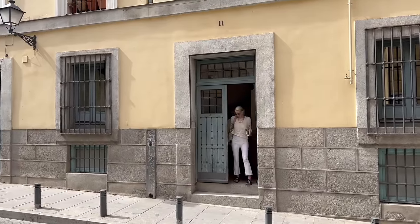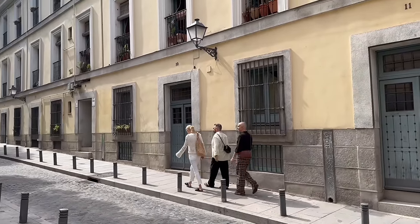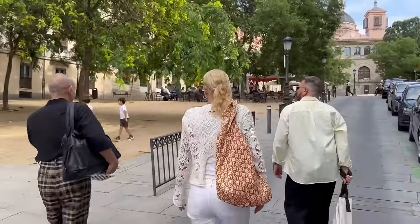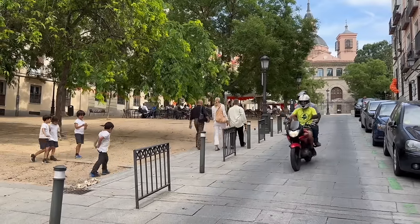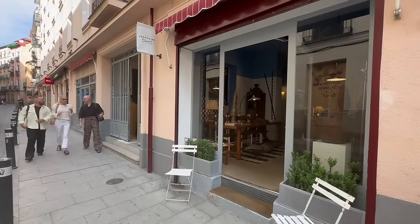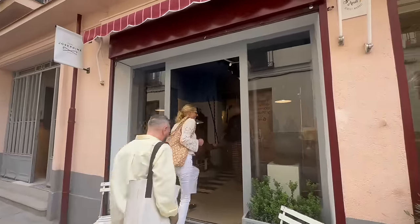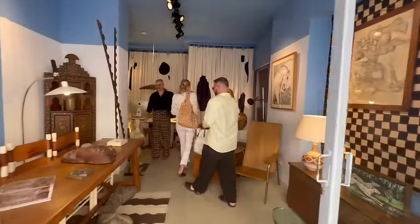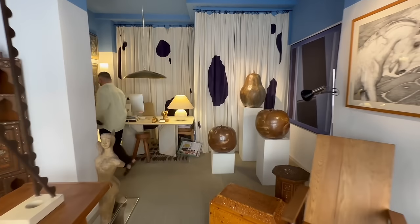Our showroom is in the Rastro area in Madrid, which is the flea market district. The flea market takes place on Sundays, but our shop is open every day. We have a small selection of pieces, mainly from France and from Italy, mainly 20th century design pieces. Both Inigo and I are art historians, and we don't specialize in a specific period or source the big names. We source and select the things that catch our eye, and this is what we have in our showroom — which is also the place to meet with clients and discuss projects.